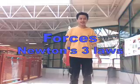Hello, we will be talking about forces in motion. This is Jackie and this is Jenny. And you can't see, but Shira's right there. She's going to do lots of explaining about Newton's three laws.